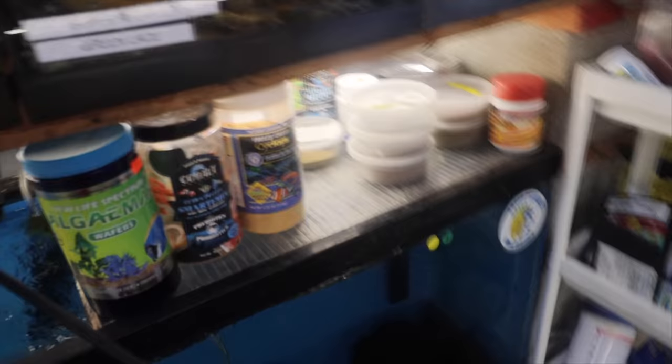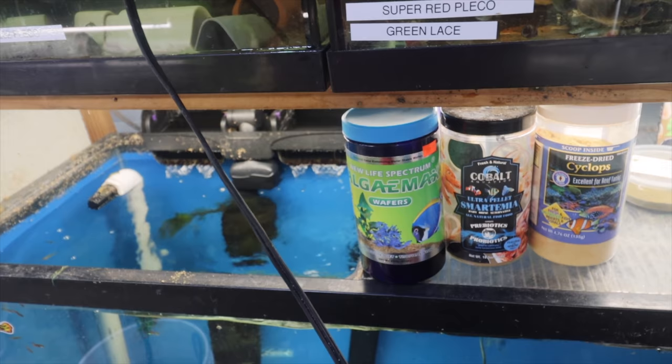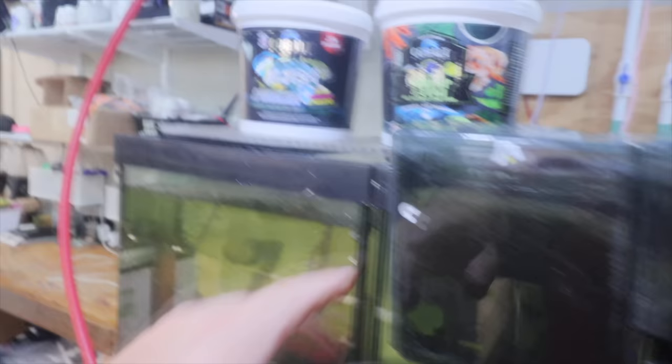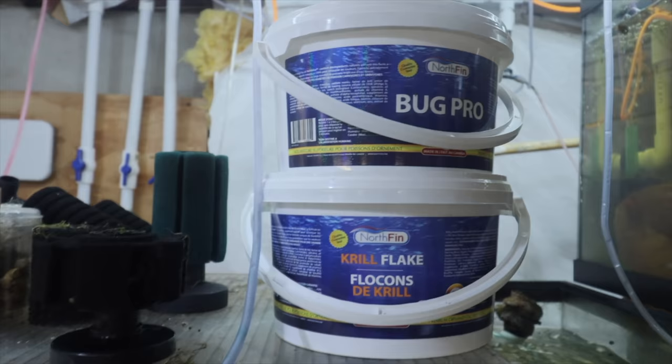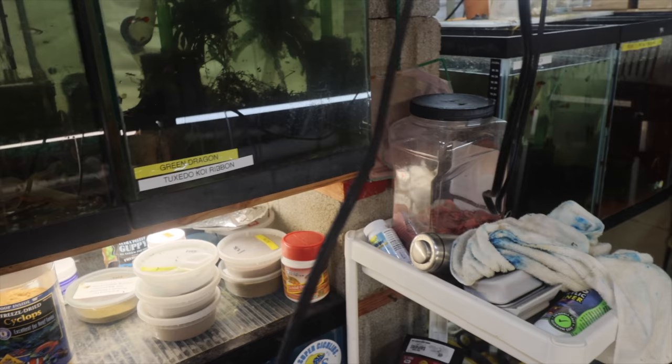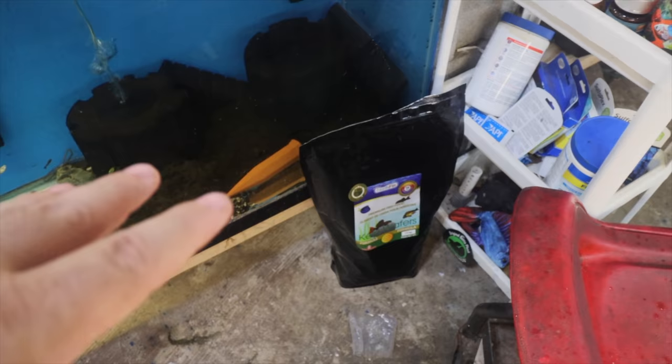Let's take a quick look at food. Dr. Bassleer's — we've got the freeze-dried cyclops and Shrimp-O-Mia. Trying the Algae Max again from New Life Spectrum — I really like New Life Spectrum, though the first time I tried these most of them didn't sink. I'm trying them one more time. Love these Cobalt Ultra pellets — shrimp and veggie — just know if you overfeed it will cloud the water. Cobalt Ultra Spirulina, Northfin Krill Flake, Northfin Bug Pro, Extreme Community Crave, and of course my favorite — Northfin Kelp Wafers for the plecos.